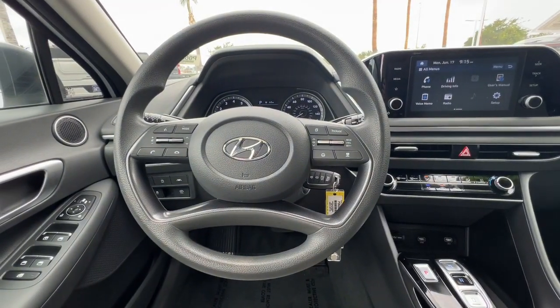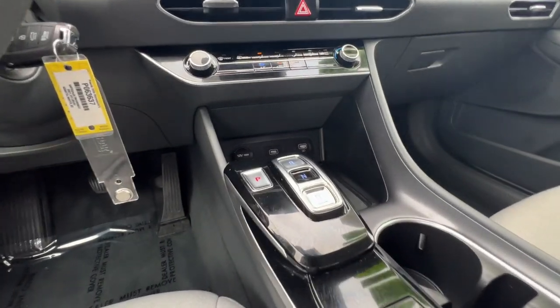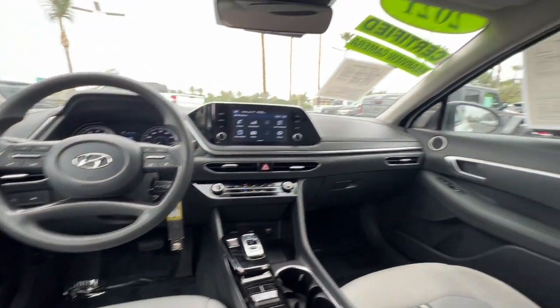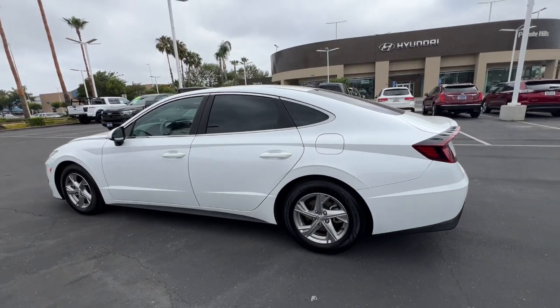The following are some of this vehicle's highlighted options: keyless entry, alarm, aluminum wheels, Bluetooth connection, traction control, intermittent wipers, pass-through rear seat, passenger vanity mirror, tire pressure monitoring system, daytime running lights.